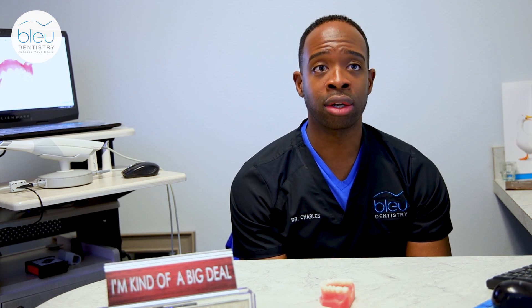What that does is it allows us to make your aligners $500 to about a thousand dollars cheaper than it would be at another dental office.